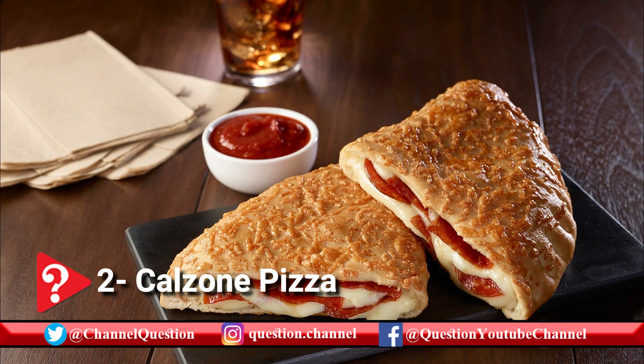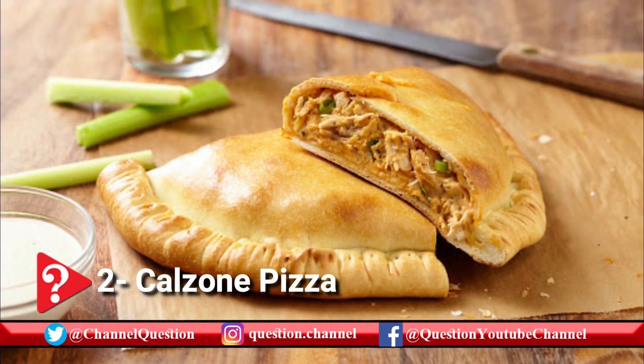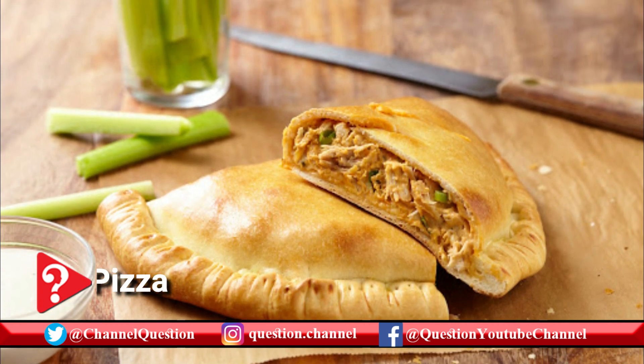In the United States and the rest of the world, calzones gained in popularity after being the central theme of an episode of the hit TV show Seinfeld in 1996.